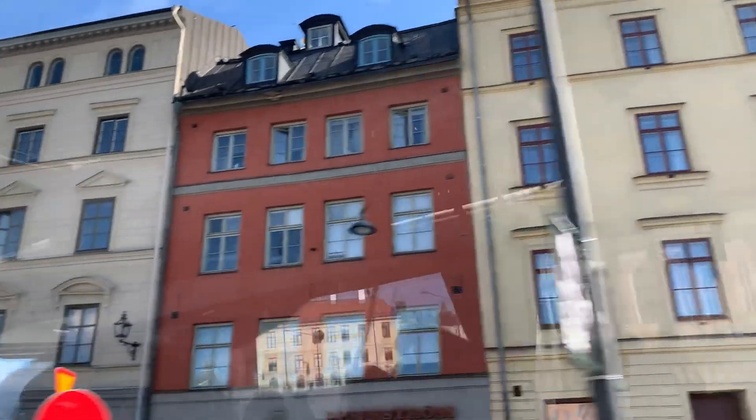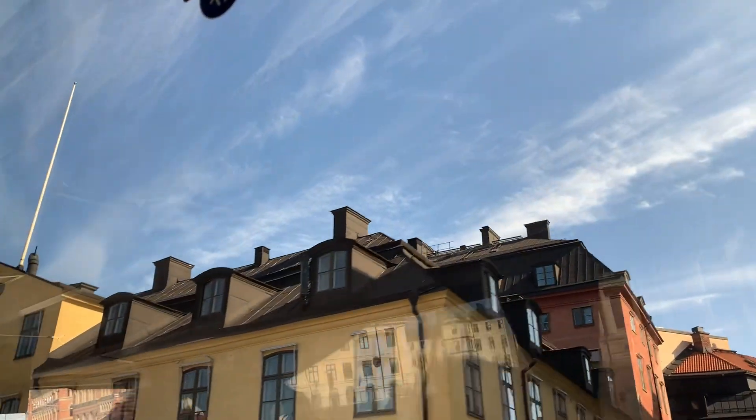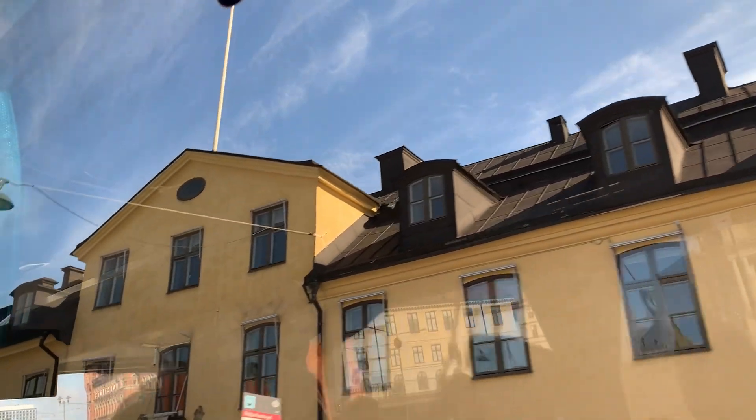On the left side is the Church of Nobility. There are no divine services held there, but most of Sweden's kings are buried in that church.